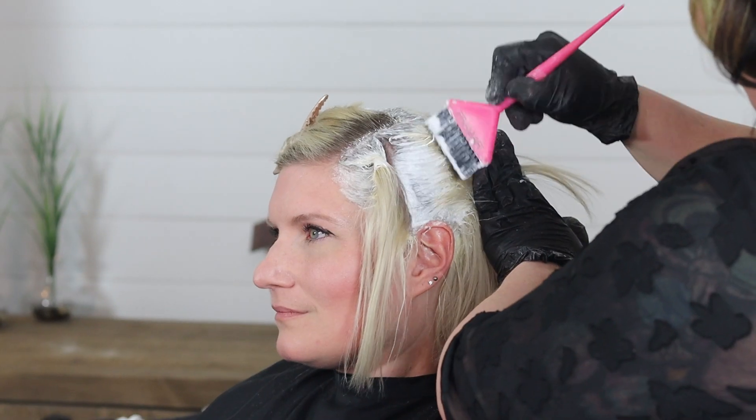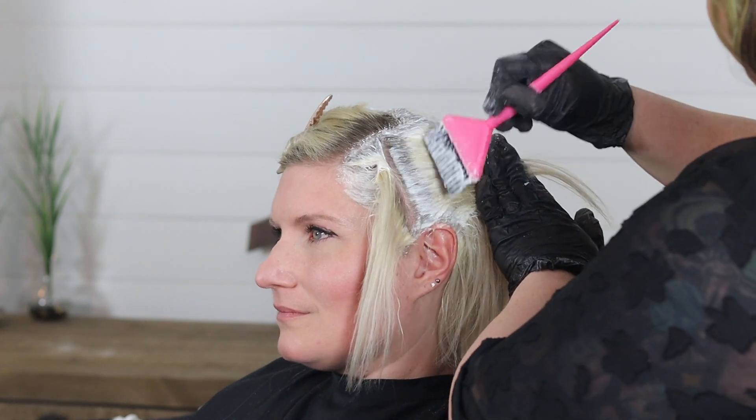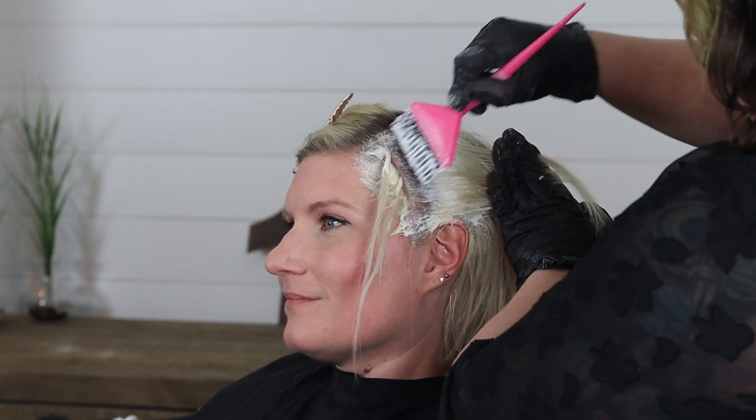So today we are doing a bleach and tone, and once that's done we're going to be doing a fashion color on the under levels of her hair, so it's going to peek through the blonde.